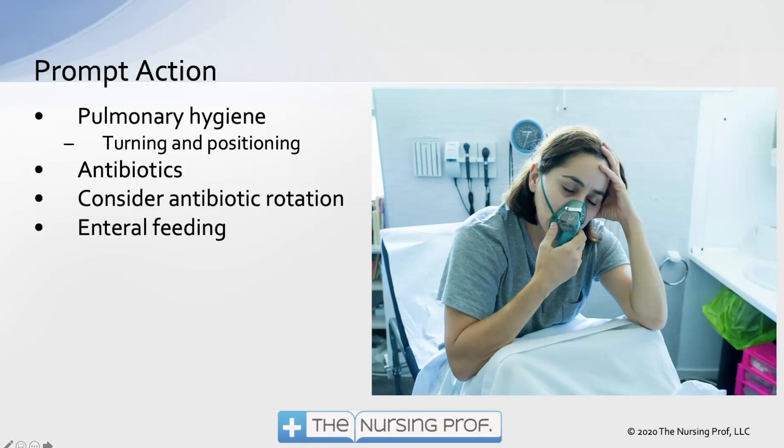Antibiotics. In some hospitals, we're doing what's called antibiotic rotation, where we take all of the antibiotics out of formulary every few months and put another batch in. The rationale is that if we take those antibiotics out of formulary for a while, fewer of our patients will develop antibiotic resistance. Enteral feeding is really important — if we're not using the gut, we can get translocation of bacteria from the gut into the bloodstream, and then it can get over to the lung.